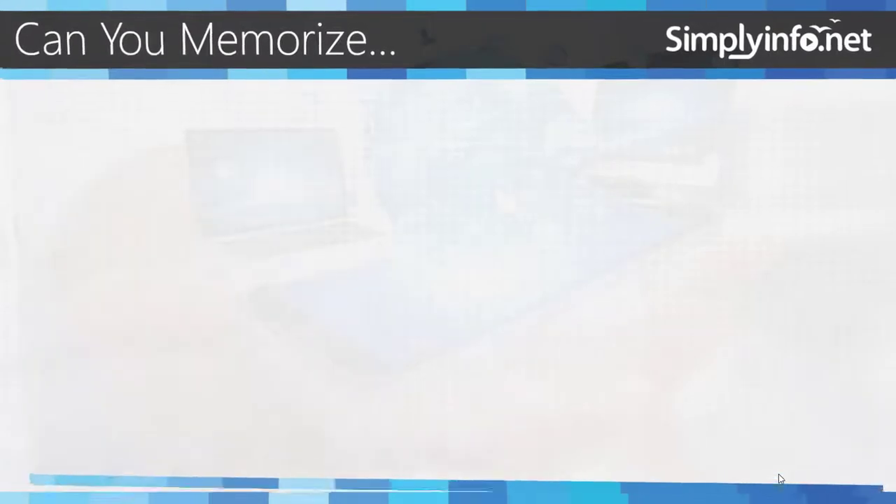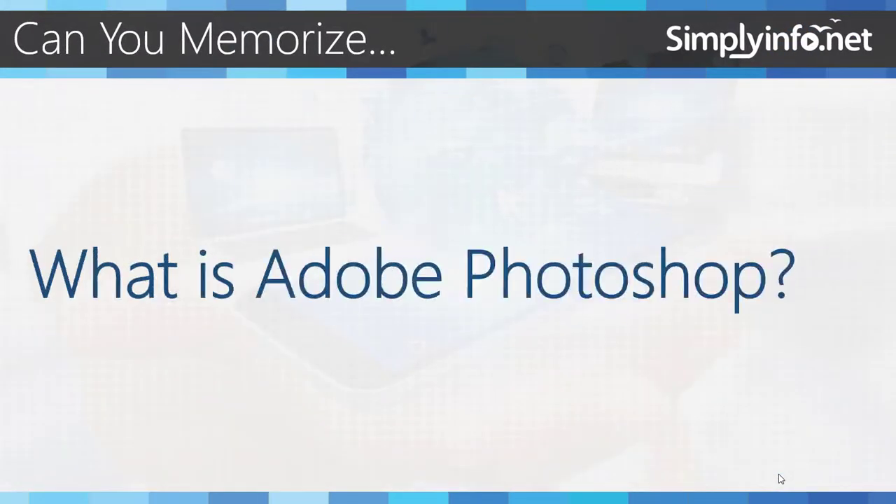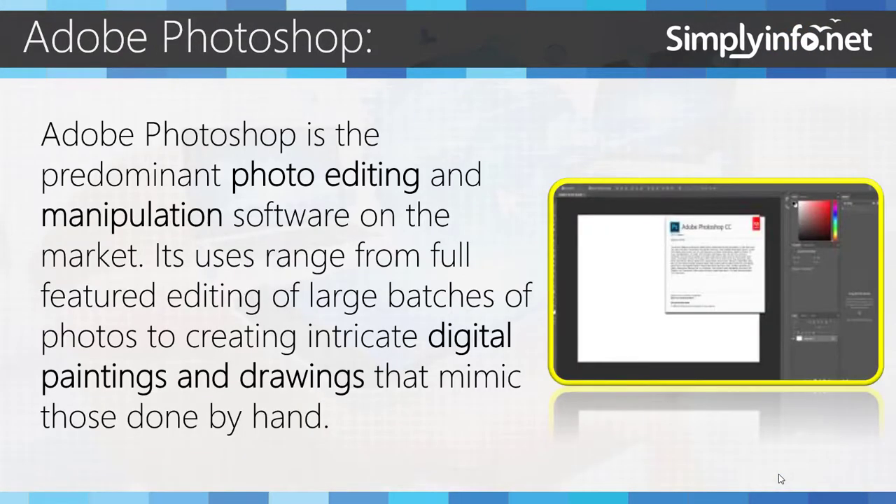Adobe Photoshop is the predominant photo editing and manipulation software on the market. Its uses range from full-featured editing of large batches of photos to creating intricate digital paintings and drawings that mimic those done by hand.